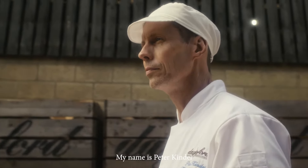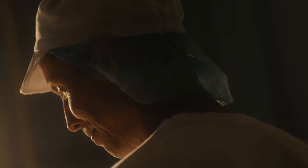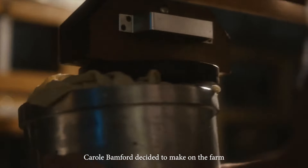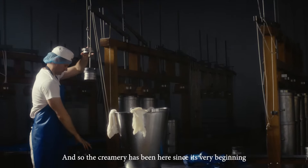My name is Peter Kindle. I am the cheesemaker at Dalesford Organic Farm. Cheese was one of the first things Carol Bamford decided to make on the farm, and so the creamery has been here since its very beginning.